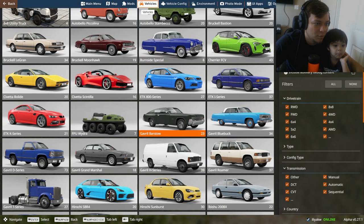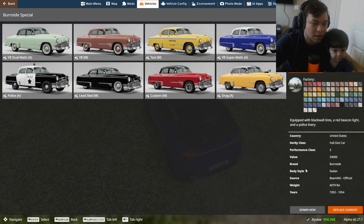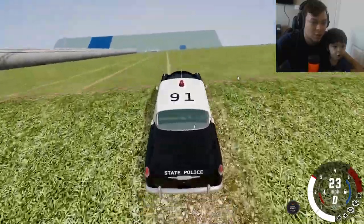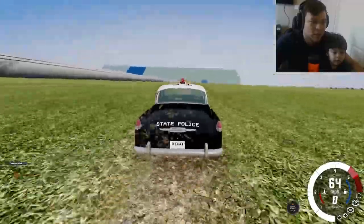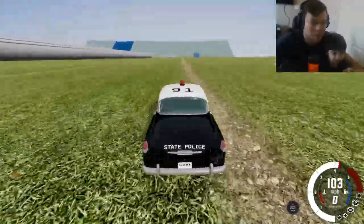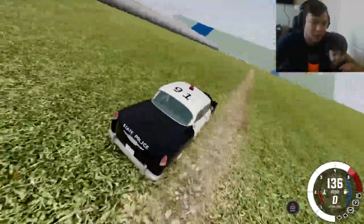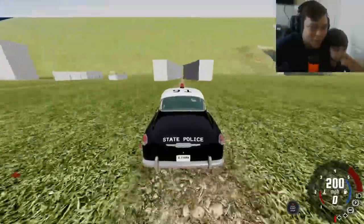Let's try the taxi cab or police car next. All right, let's try the police car! Ready, set, go — come on police car, we need the most speed, we need to go super super fast so we smash through those walls. We're going like 130 miles per hour. The engine broke but we're almost there, we're about to hit it — ready, set, go!